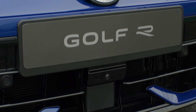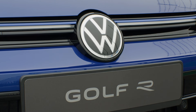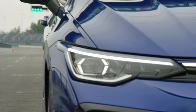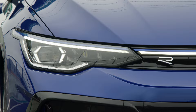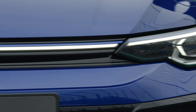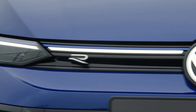The new 19-inch Warmeu alloy wheels developed by Volkswagen R are 20 percent lighter and cool the brakes thanks to their aerodynamic design. The Golf R Black Edition exclusively launches with IQ headlights, LED matrix headlights, and the performance package as standard equipment.